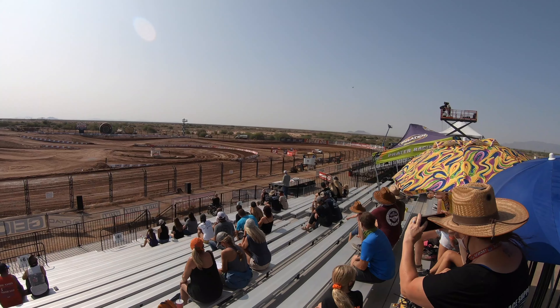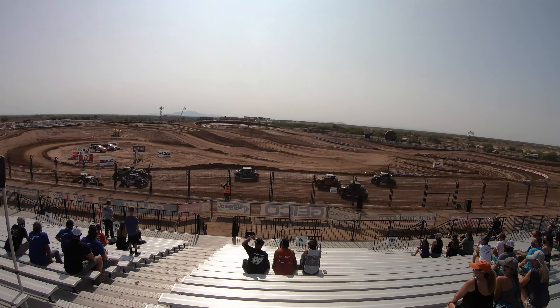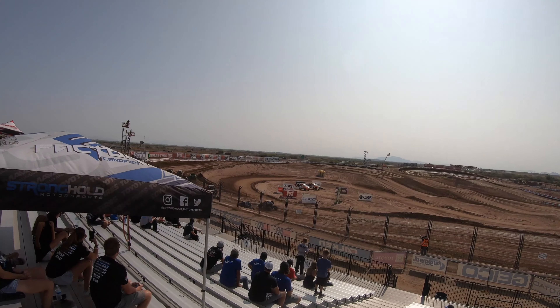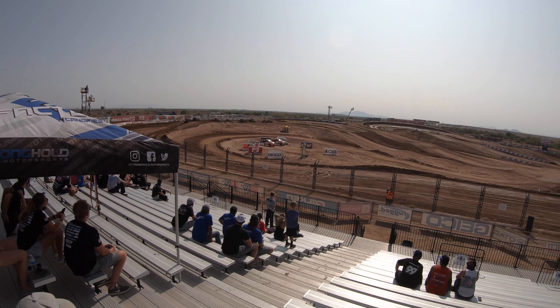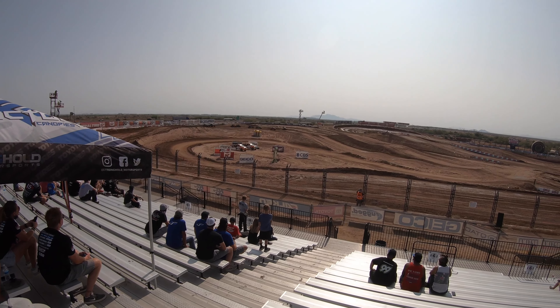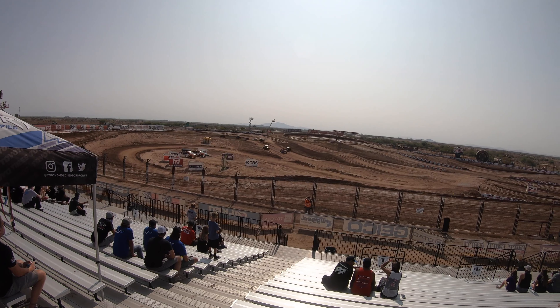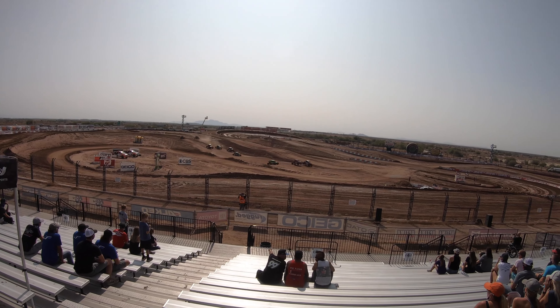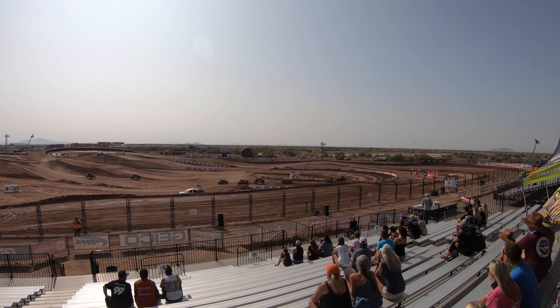Turbo UTV. Anderson with a great start. The Walker-Evans machine is looking interesting. I'm just getting too far outside — it seems like every time we talk about somebody, they cheat.